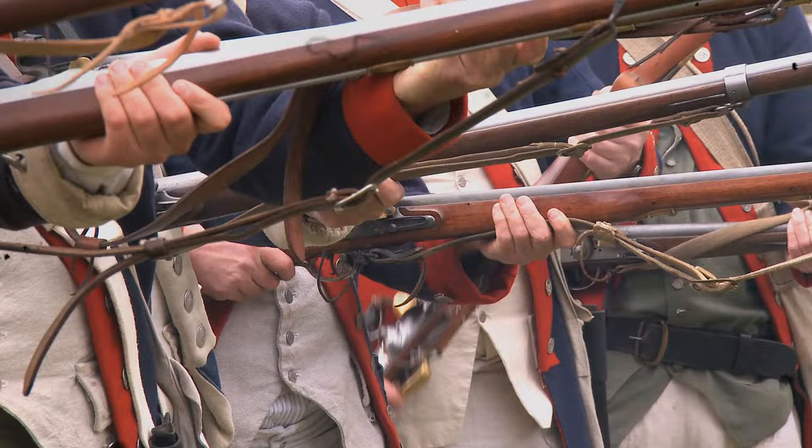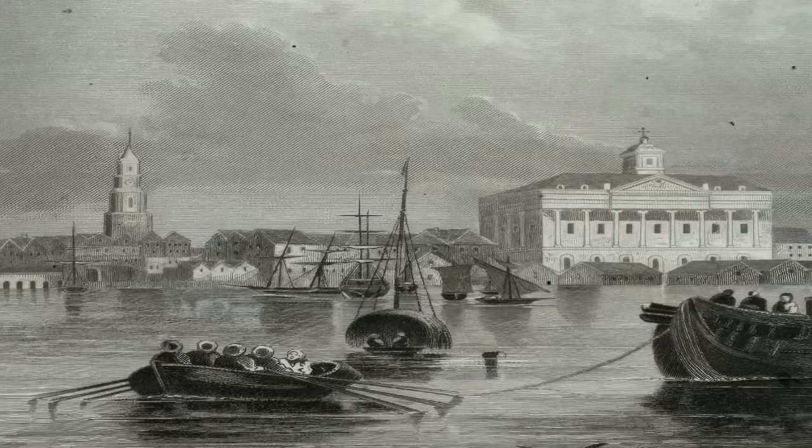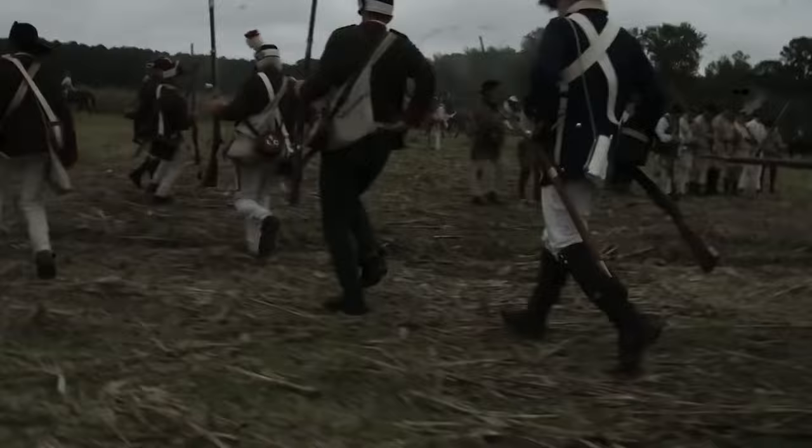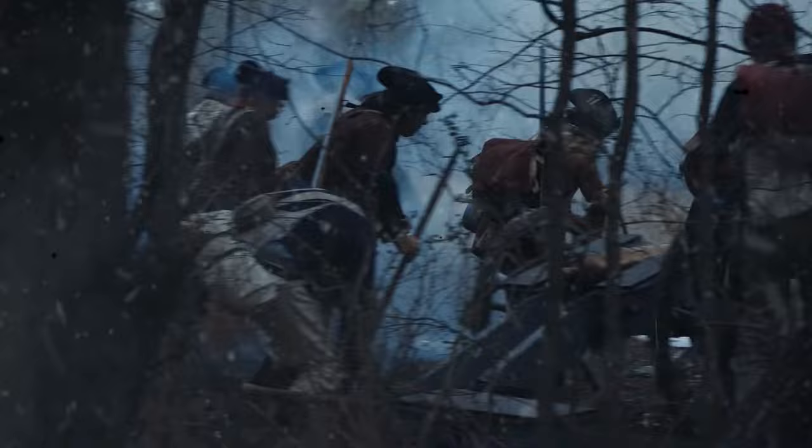The legacy of the Battle of Charleston extends into modern military studies, where it is analyzed for its strategic significance and the lessons it offers in warfare. It stands as a testament to the complexities of war and the unpredictable nature of conflict. As we reflect on the siege of Charleston, it becomes evident that this battle was more than a moment in history — it was a pivotal event that shaped the future of a nation. It remains a poignant reminder of the sacrifices made and the strategic intricacies involved in the fight for independence.